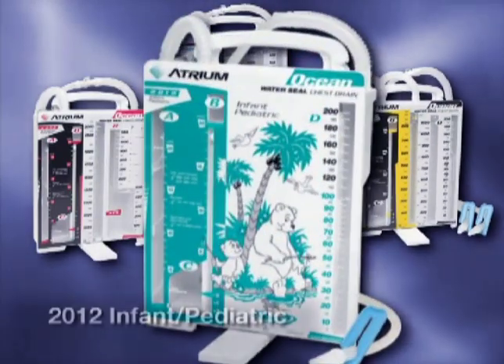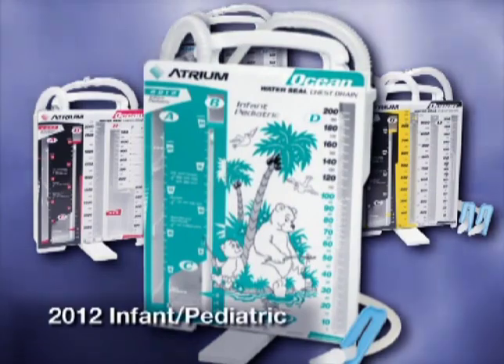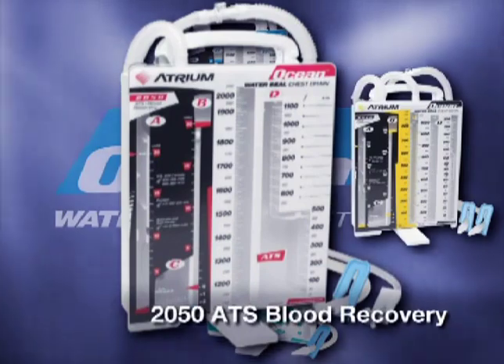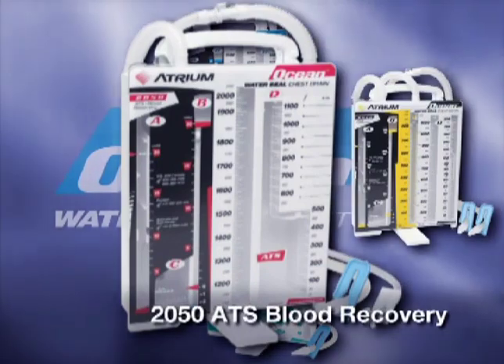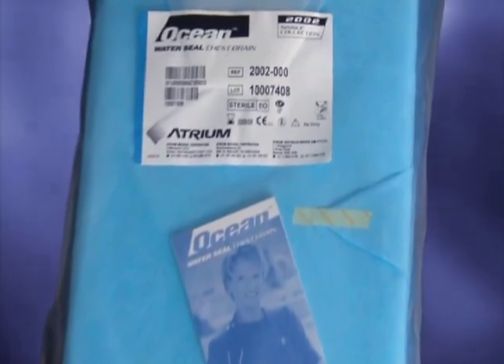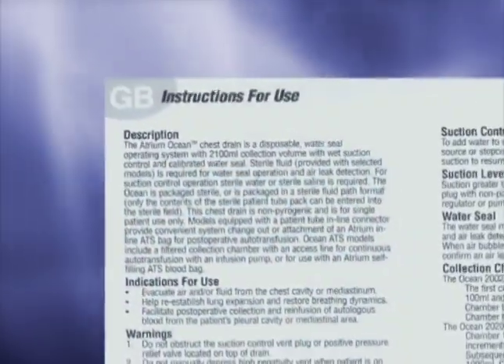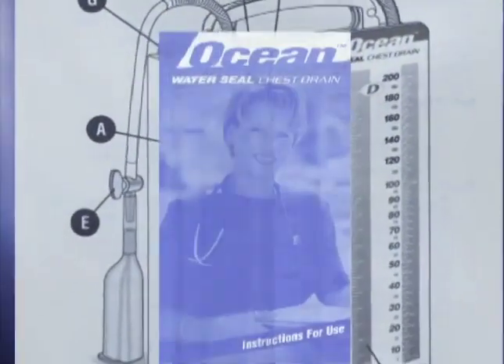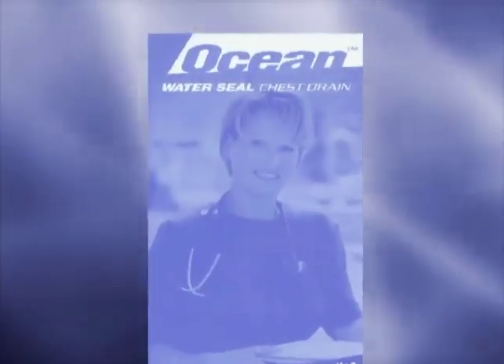For the protection of you and your patients, Atrium's entire family of Ocean chest drains are 100% latex-free. Each Atrium Ocean water seal chest drain comes packaged in high-quality CSR wrap to ensure maximum product sterility. Detailed multi-language operating instructions are conveniently provided with each unit and are also made available on Atrium's website.